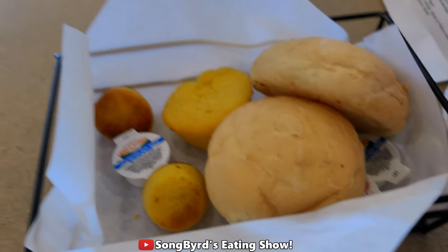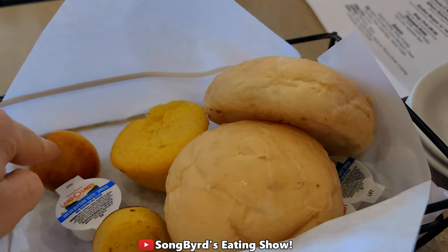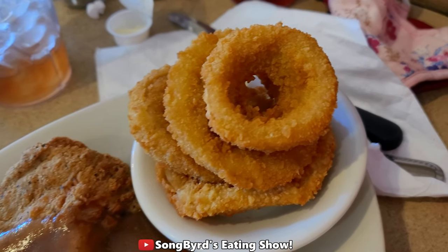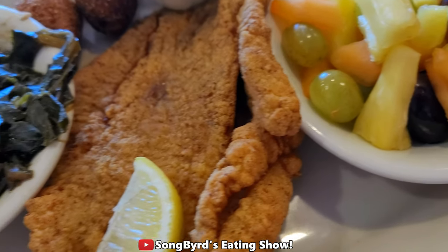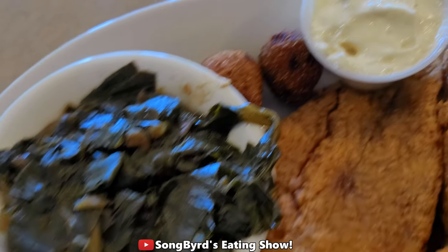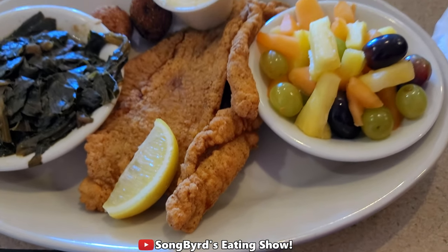All right, so we now have everything here. We got some delicious rolls and we also have cornbread muffins. Here is your course — we got country fried steak with onion rings and mashed potatoes. And I got catfish with hush puppies, turnip greens, and fruit. Let's dig in everyone.